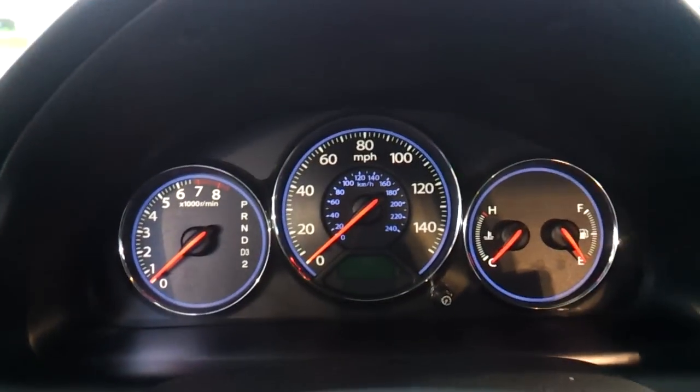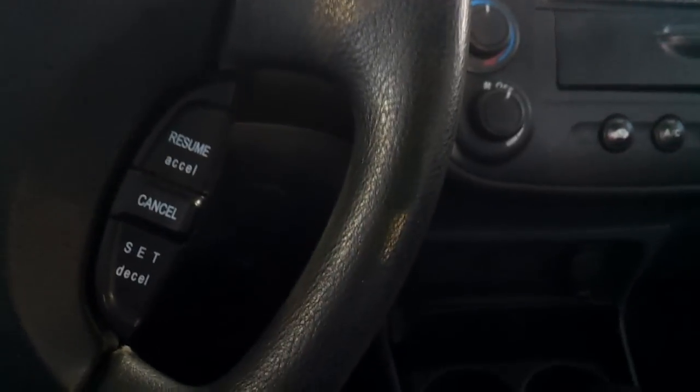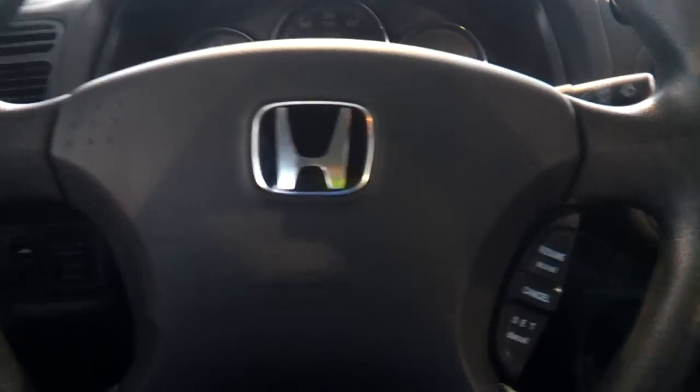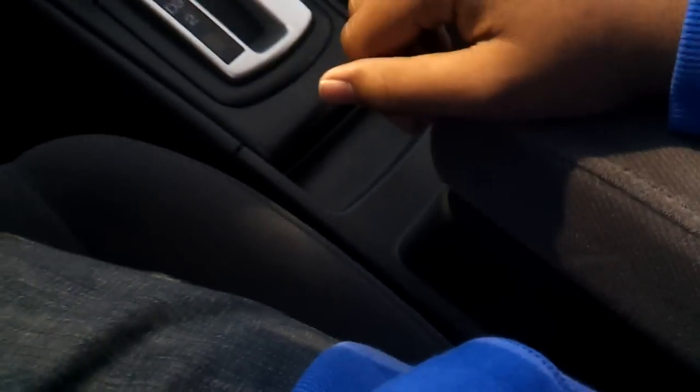Here's your interior gauge cluster. AC. You do have a CD player. Power outlet. Here's your sunroof control. Automatic transmission. Armrest. And storage. Interior illumination.